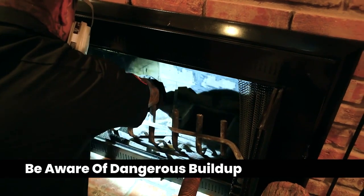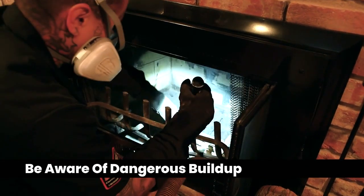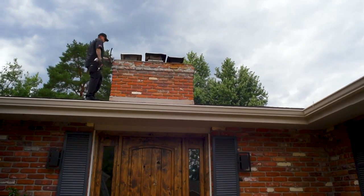If the fireplace is emitting a strong odor, it could be creosote buildup in the chimney. Creosote is dangerous because it emits caustic vapors and is flammable. It could also be a dead animal or moisture getting into your chimney, so call us for a cap and a quote.